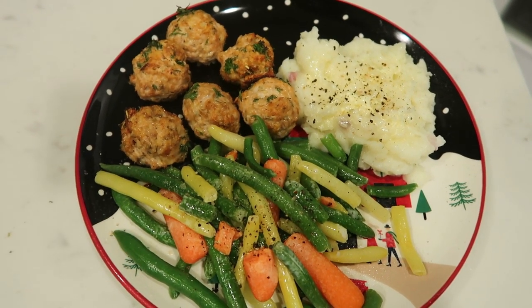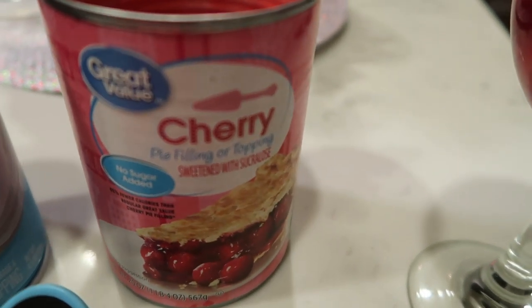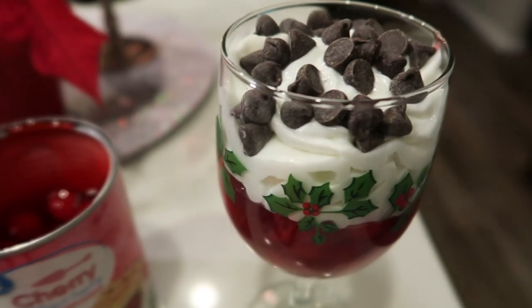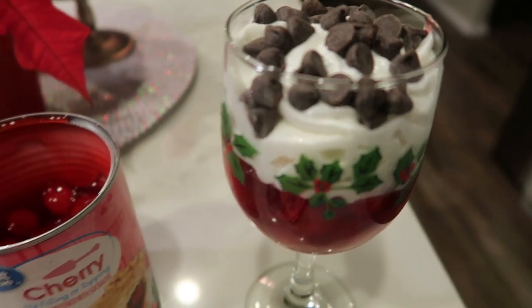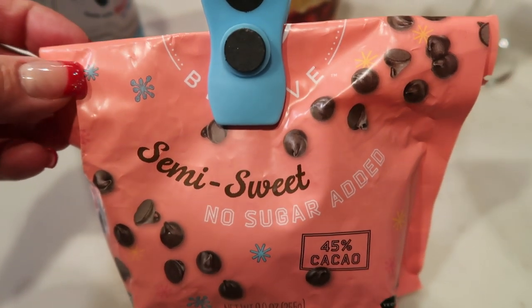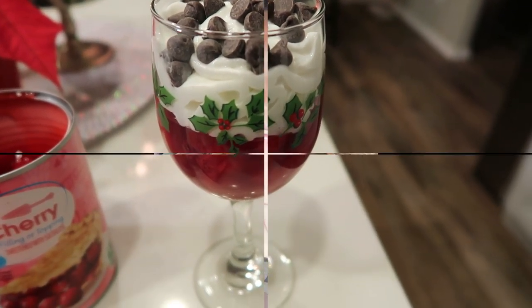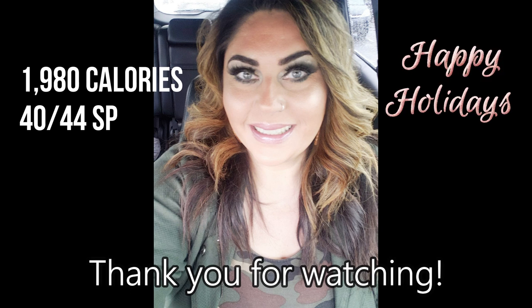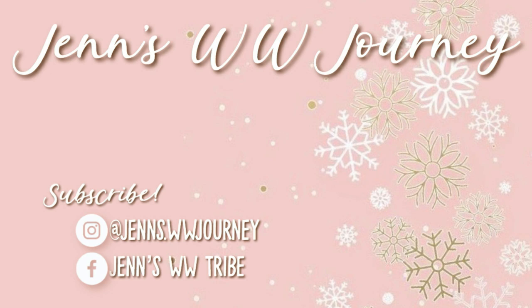Here's my dessert for tonight — this looks so festive. I have seven ounces of the no sugar added cherry pie filling from Great Value — you can have seven ounces for three smart points. I topped it with just a little bit of fat free Ready Whip, which is zero, and then one serving — 15 grams — of the Baked Believe semi sweet no sugar added chocolate chips. This entire dessert is only five smart points.